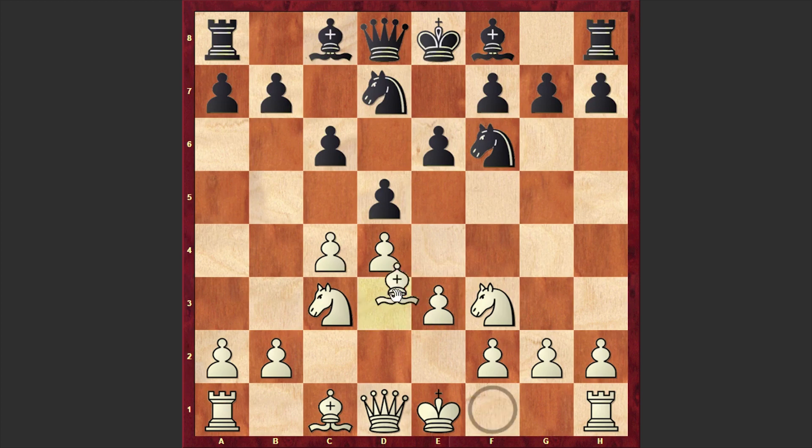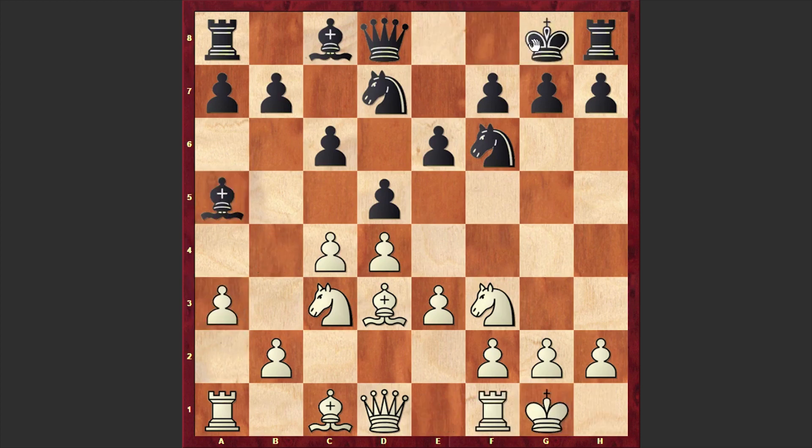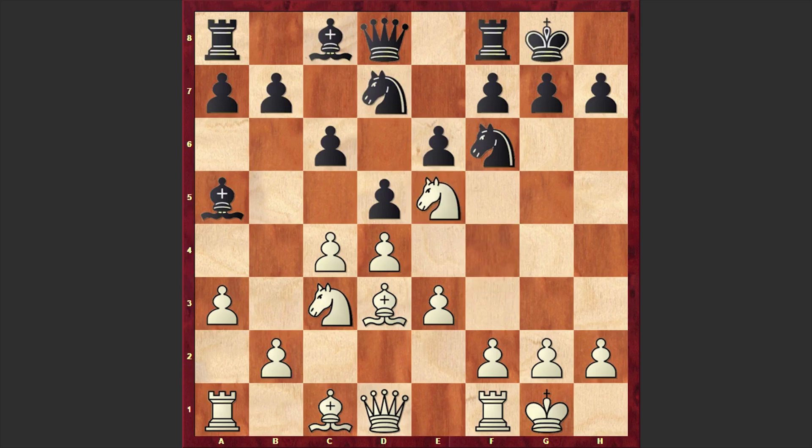After e3, Nbd7, Bd3, Bb4 — according to modern theory, cxd4 is considered to be the main move, but Bd6 can also be seen very often. In the game we see Bb4 by Tal, a3, Ba5, after which both players castled kingside, and Ne5.